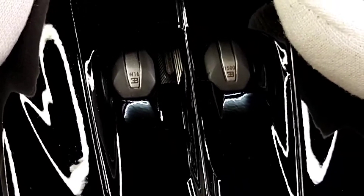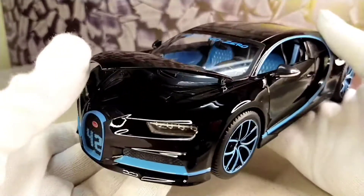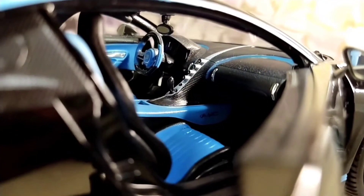Now talking about the interior, yes the interior is also nicely detailed with this dual tone interior and again it also has some fine details in the interior. So, a big thumbs up to the detailing of the model.